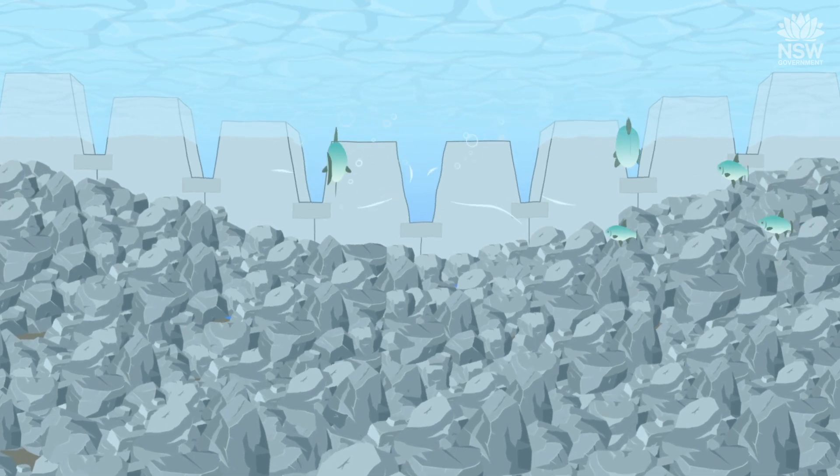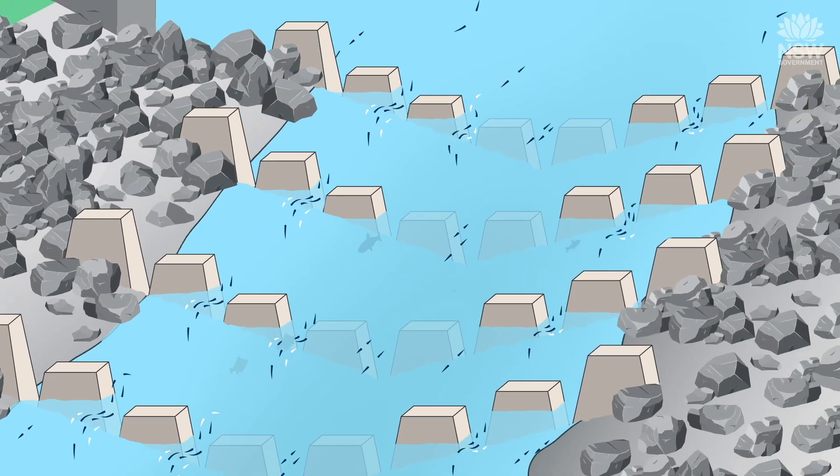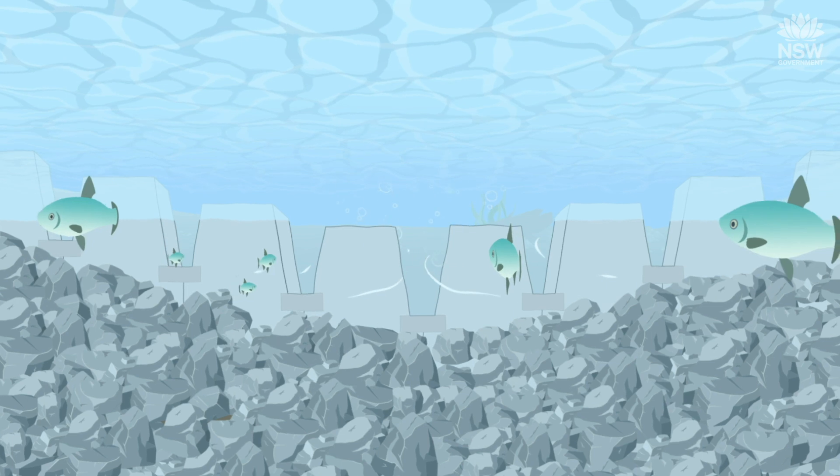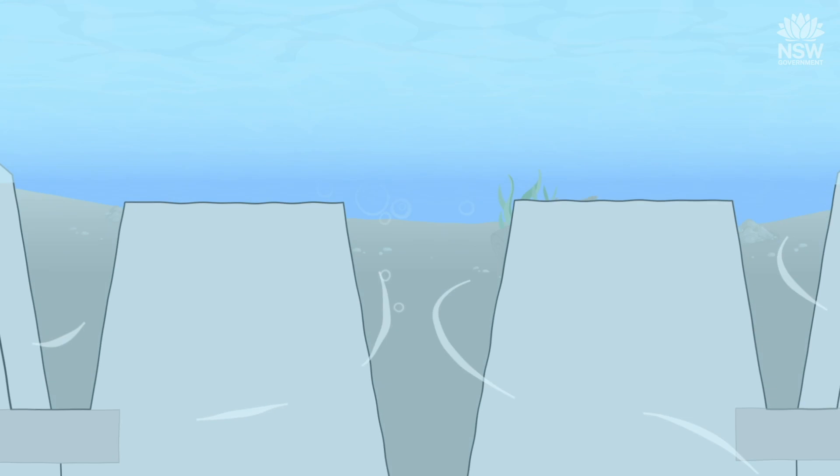Resting areas are located at periodic intervals, allowing fish to rest within the fishway. At the top of the fishway, fish exit back into the river channel, where they can move safely into upstream habitats.